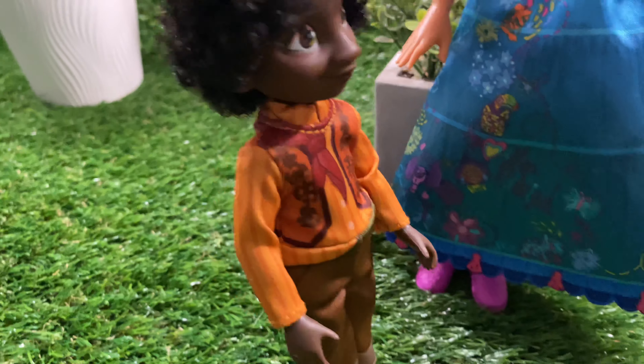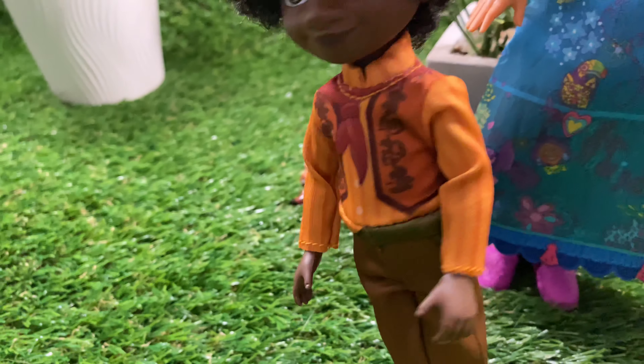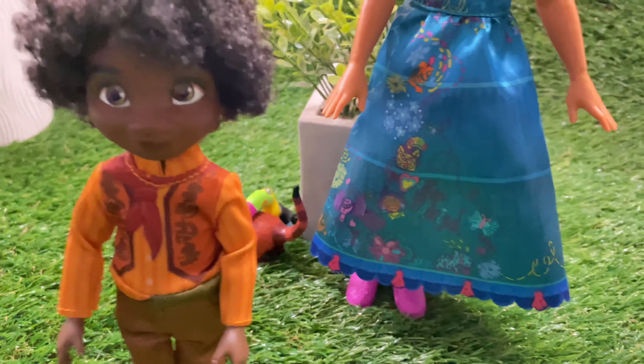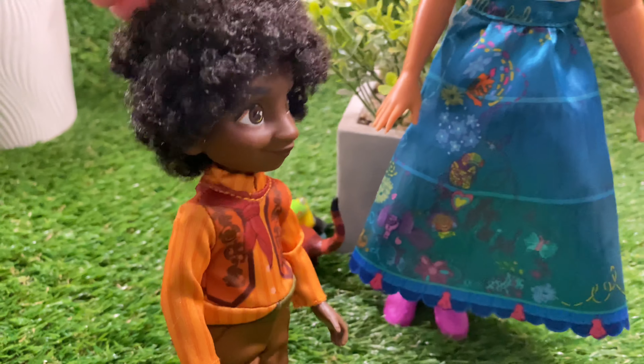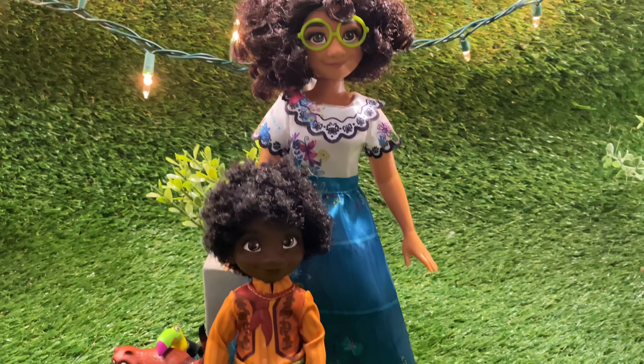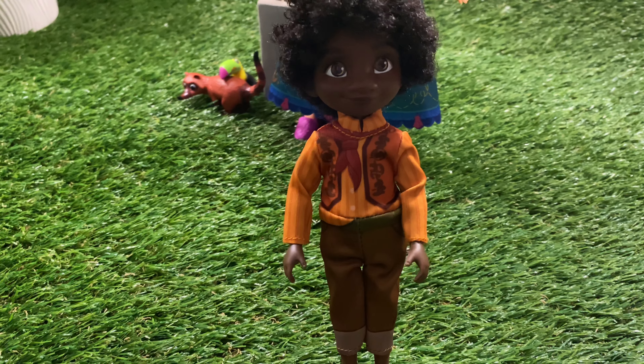Just like Mirabelle, Antonio's outfit is also designed with this beautiful pattern and colors that fit his character. Both outfits are exact as the show and both dolls provide the same similarities. You can barely even tell the difference from the dolls and the movie. Here is another look at the doll.